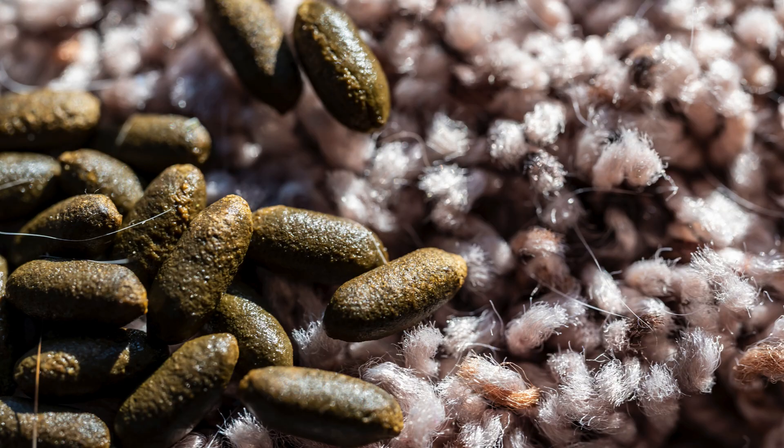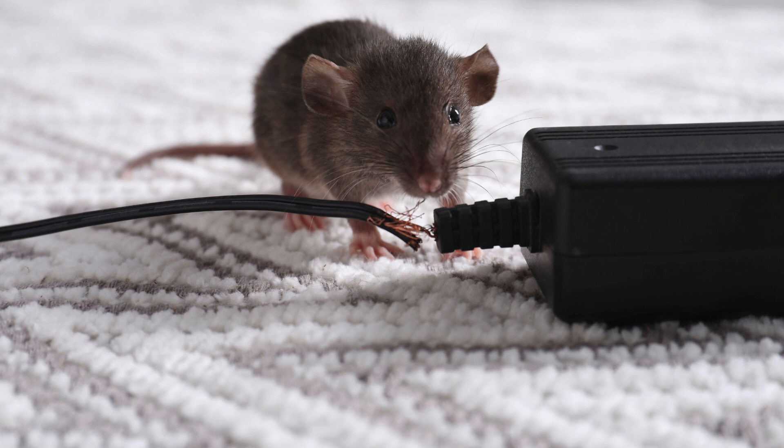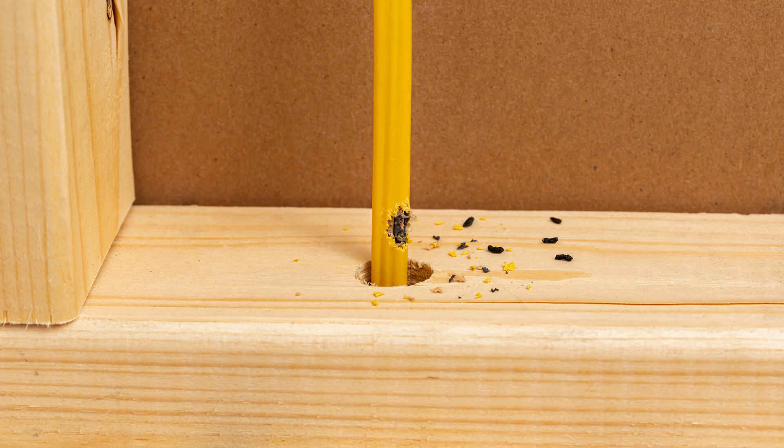1. Droppings — small, dark pellets in cupboards, along baseboards, or in the pantry are a clear sign of pests. 2. Gnaw marks — look for chewed wires, furniture, or food packaging.